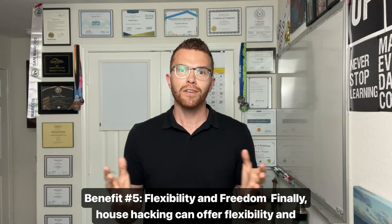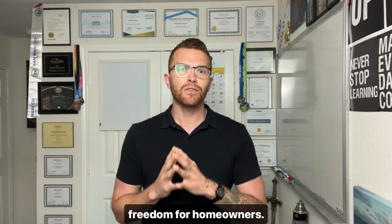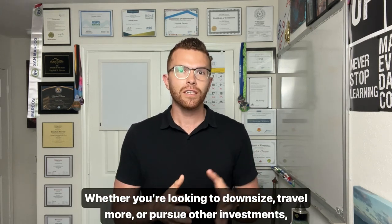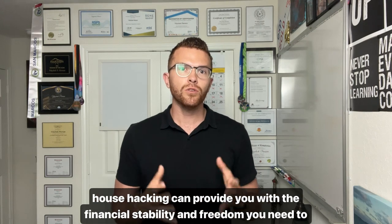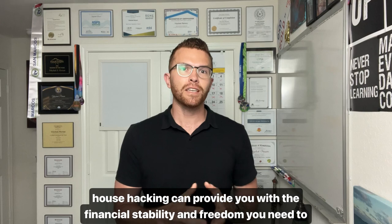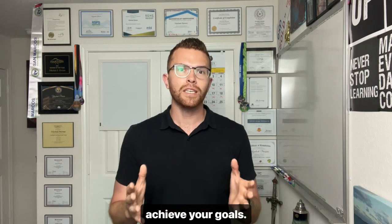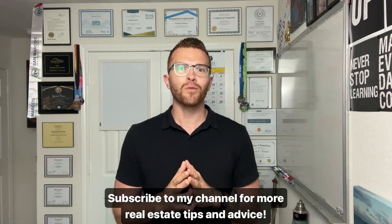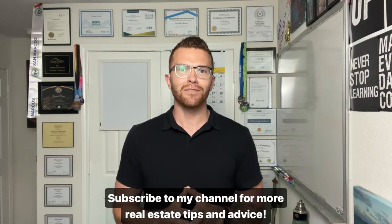Benefit number five: flexibility and freedom. Finally, house hacking can offer flexibility and freedom for homeowners. Whether you're looking to downsize, travel more, or pursue other investments, house hacking can provide the financial stability and freedom you need to achieve your goals. Thanks for watching — subscribe to my channel for more real estate tips and advice.